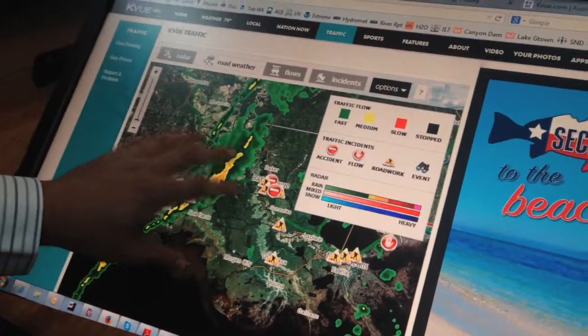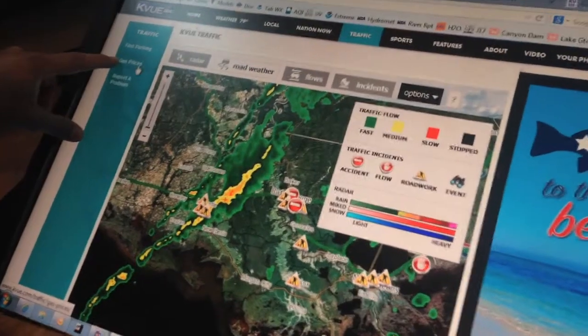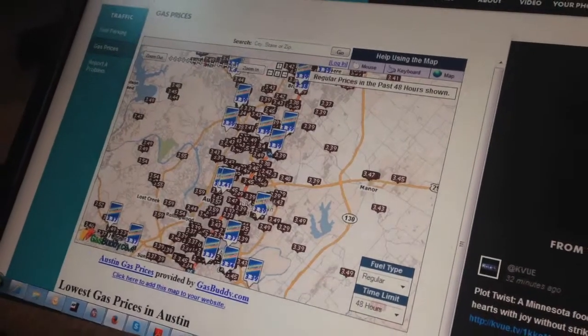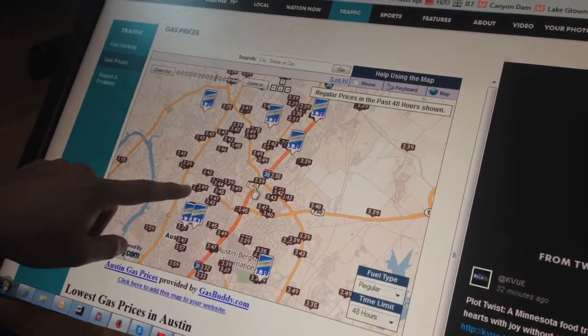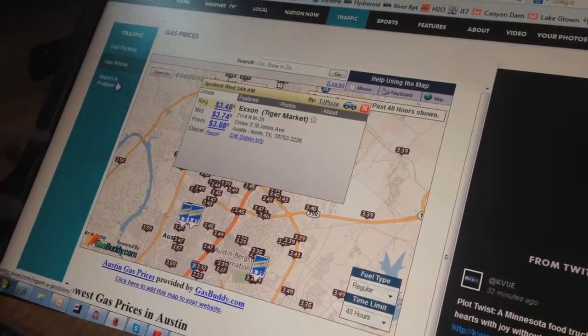Notice we're over Louisiana now, so this data is available across the United States. If you come over here, we've got gas prices. This is really cool — this isn't just for Austin, this is across the area. You can actually find where the cheapest gas is in town. It's going to tell you where it is, and what regular and premium costs. Great resource.